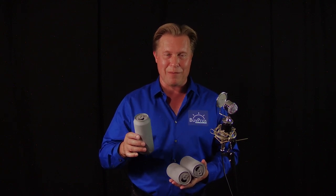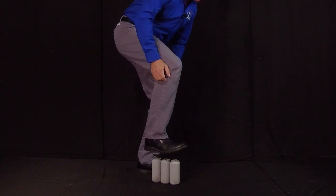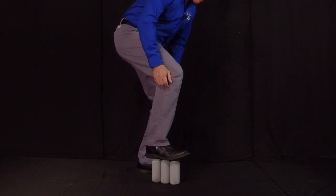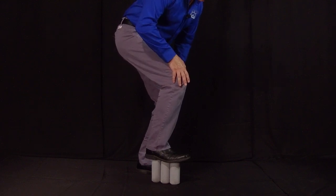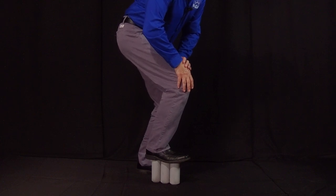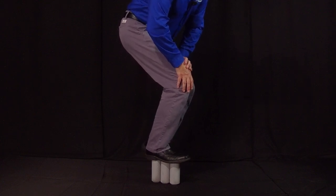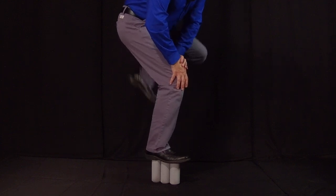I want to give you a demonstration of what happens when you have structural damage. If I were to try to stand on these cans — I weigh about 200 pounds, actually a little bit more — I'm going to very gently put my weight on these cans and stand on them. I can stand up on them. They can support my entire weight.